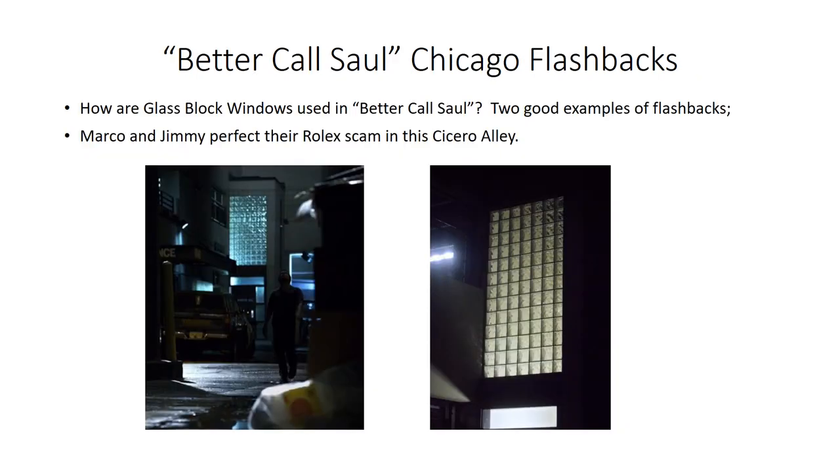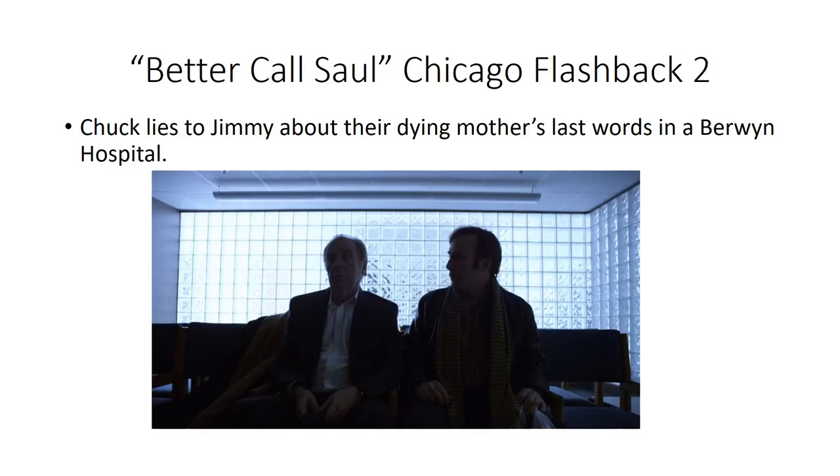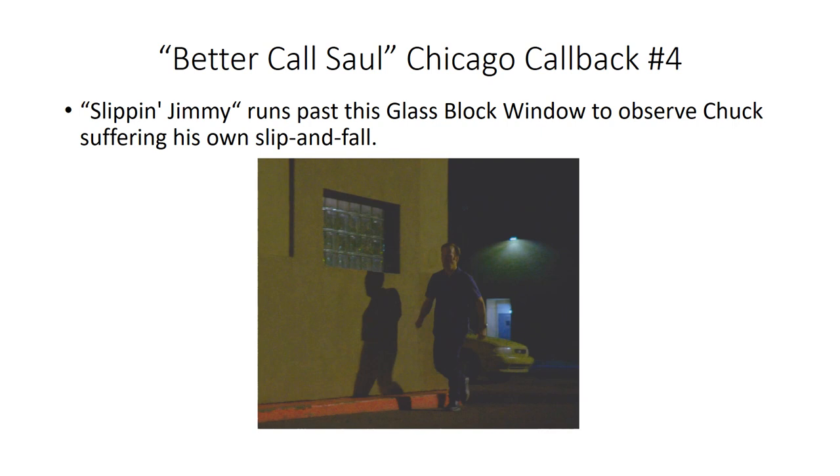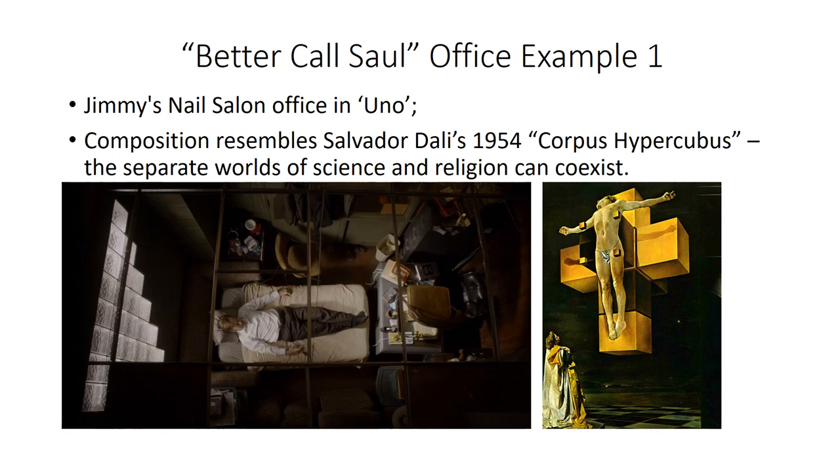In Better Call Saul, there are several different ways glass block windows are used. We see them in the Cicero Alley flashback where Marco and Jimmy perfect their Rolex scam, and in the hospital lobby where Chuck lies to Jimmy about their dying mother's last wishes. There are at least six Chicago callbacks in Better Call Saul. For example, when Slippin' Jimmy goes to watch his brother suffer his own slip and fall, he runs past a glass block window. They also appear in offices, such as Jimmy's nail salon office.